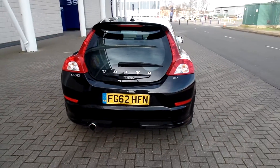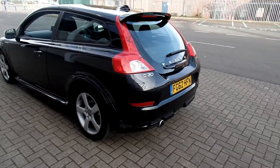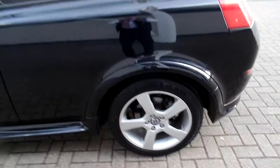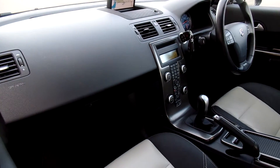The car is fitted with RTI satellite navigation, a Bluetooth hands-free system, and rear park assist. It has 17-inch Kratus alloys, finished in black sapphire metallic with black and cream leather upholstery.